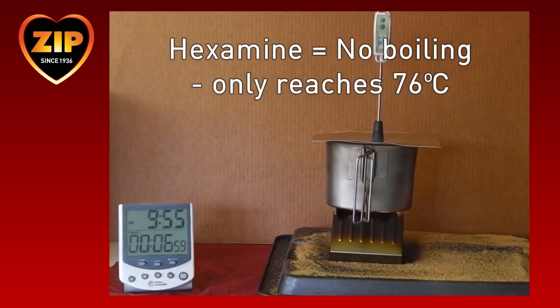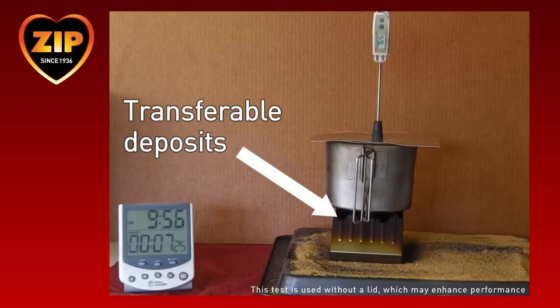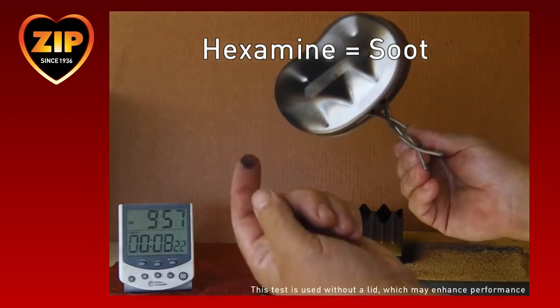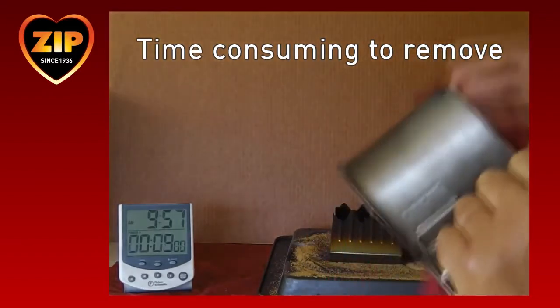In this test, one cube is unable to boil 250 millilitres of water. In conclusion, one cube of hexamine will not cook food. Note the large amount of combustion deposit on the stove. It also leaves a powdery soot residue on the cup that may transfer onto other items. Soldiers have said that the black deposits build up on the pots and pans, which are time consuming to clean.